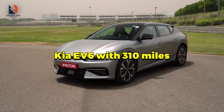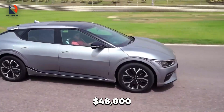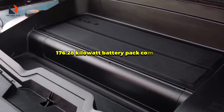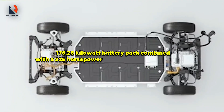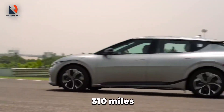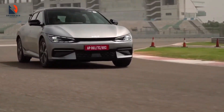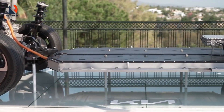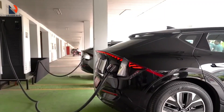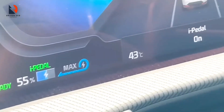The Kia EV6 with 310 miles is number four on our list of super rangers. With a price tag of around $48,000, the base version comes with a 77.4 kilowatt-hour battery pack combined with a 225 horsepower electric motor on the rear axle, giving you 310 miles of all-electric range. Higher trim levels come with dual motor setups and way more power output. The Kia EV6 also rides on the E-GMP platform and benefits from impressive charging speeds — if you find a fast charging station, you can charge most of the battery in just 18 minutes.